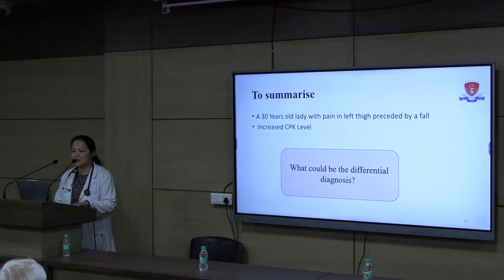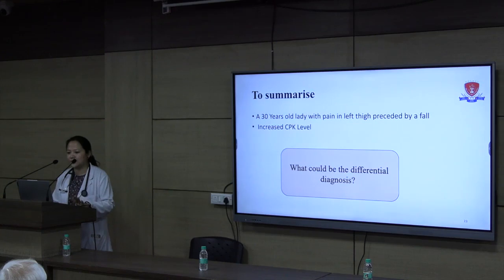CPK is an enzyme found in skeletal muscles, the brain, and cardiac muscle, with two units — M and B. MM is from skeletal muscle, BB is from the brain, and MB is from cardiac muscle. Following any muscle injury, CPK levels may be elevated. In myocardial infarction, the MB fraction is raised. Following a stroke, CPK may also be elevated.